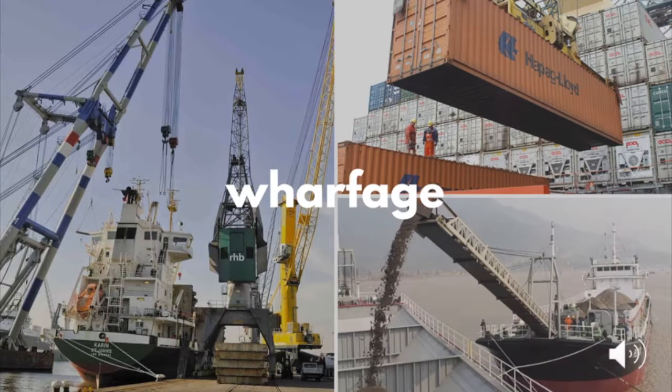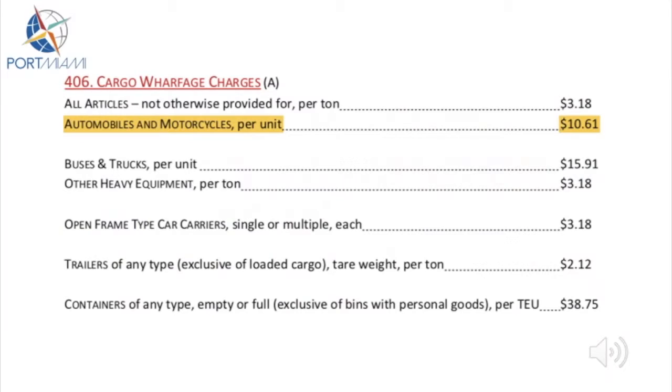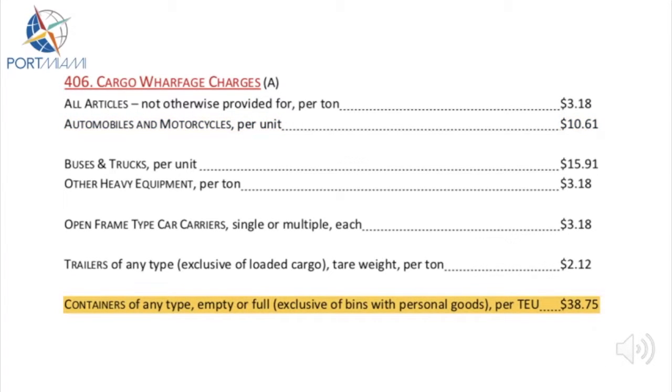Let's look at wharfage first. Wharfage is a charge levied by a terminal or port when goods are moved through its location. Port Miami's tariff document outlines the wharfage charges for different types of cargo. This includes automobiles and motorcycles, which it charges wharfage of $10.61 per unit. On containers, the Port charges wharfage of $38.75 per TEU.